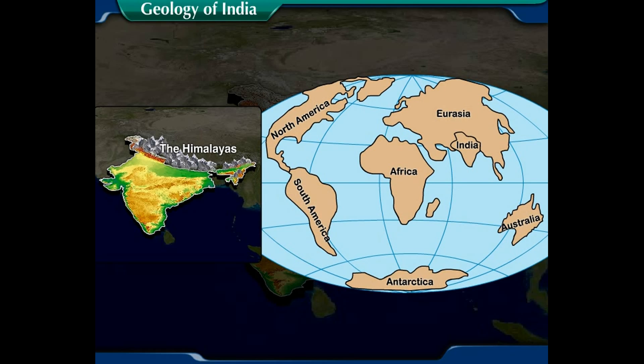It is an unstable zone because the landmasses are still moving. However, the movement is very slow and thus we cannot feel anything.